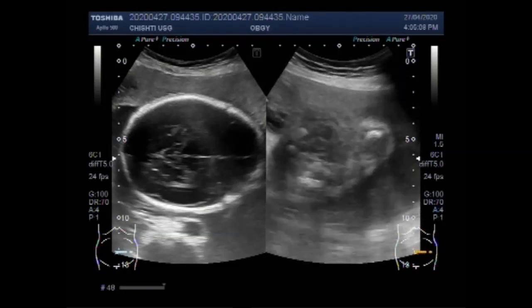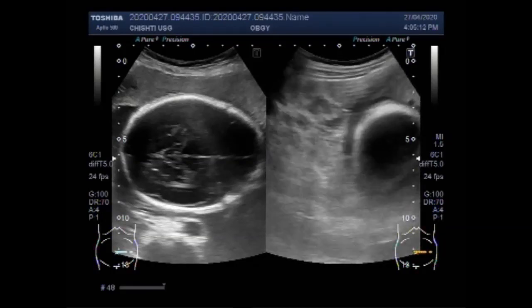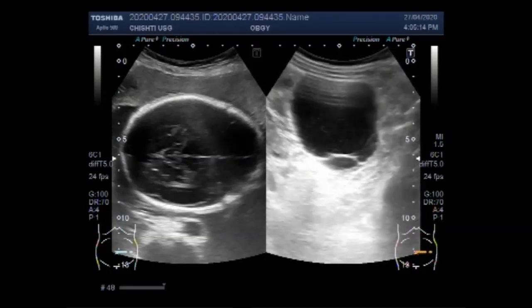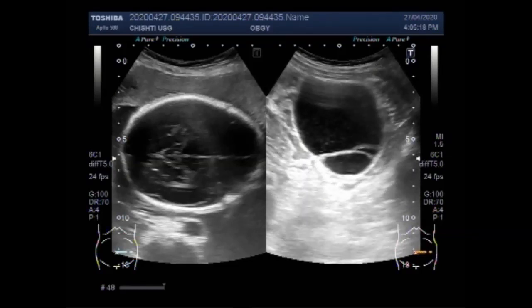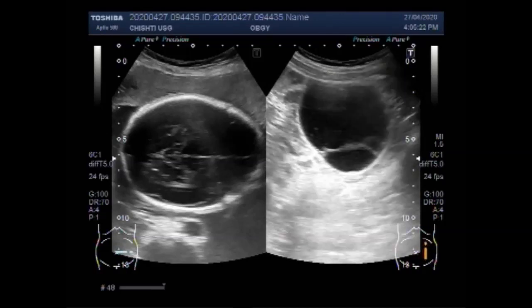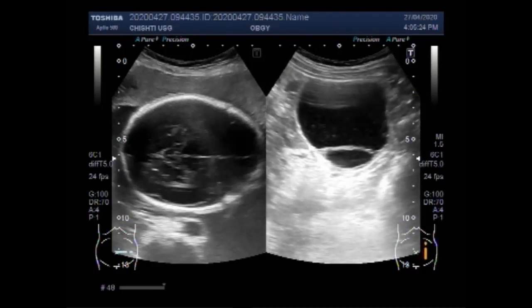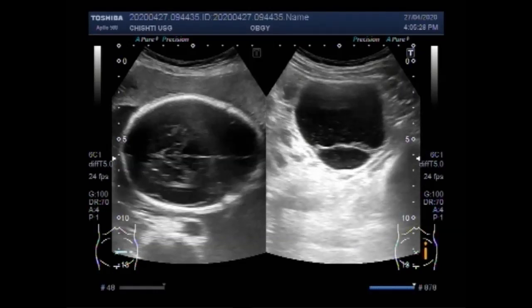Most ovarian cysts are asymptomatic and harmless, but cysts that continue to grow can rupture or twist, or cause complications during pregnancy and delivery. Symptoms may include pelvic pain, which may be isolated to one side. You can find some important information in the description of this video.